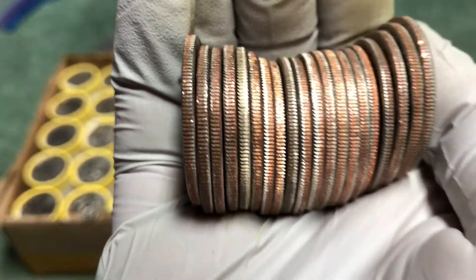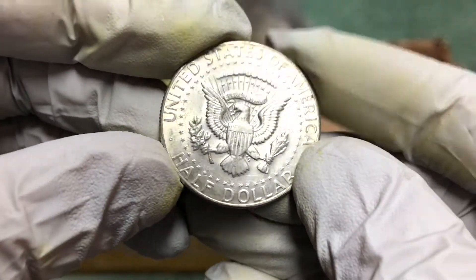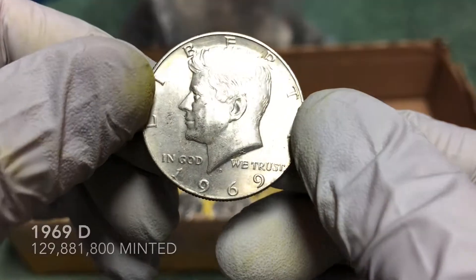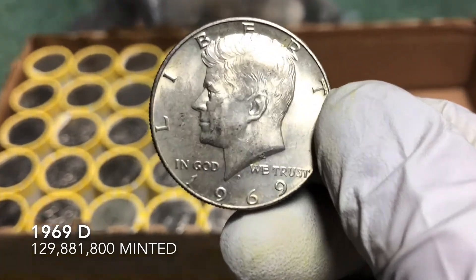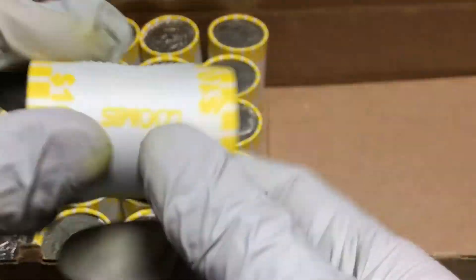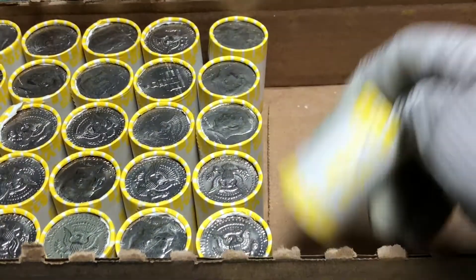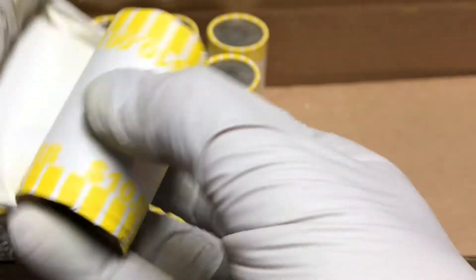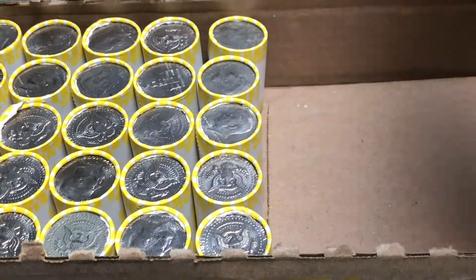Looks like it's gonna be a 40 percenter. Yes! 1969 Denver mint mark — there you go. Awesome! Let's check the next roll just in case. Nothing there. Maybe one more — nothing there either. Feels good to not get skunked for sure. We'll get back to it and hopefully find some more.